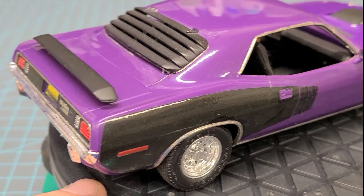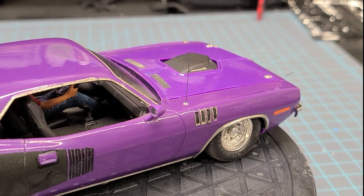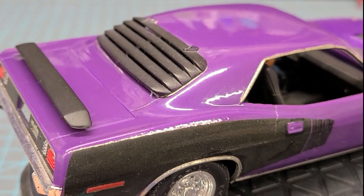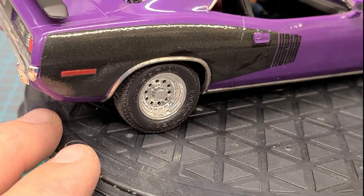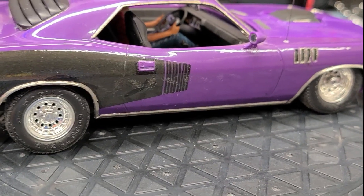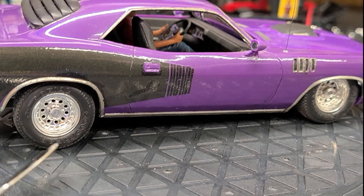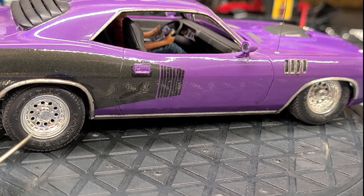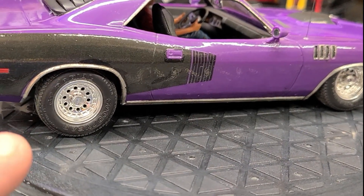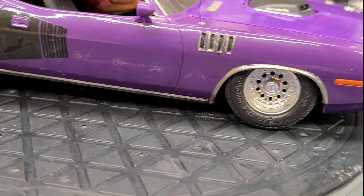I do like how the matte black turned out on the shaker hood and the louvers. It's got a little dust from sitting around. Back then, before I learned how to do black washing, the chrome just looks like a toy — too plastic-looking. But my newer builds have corrected that.